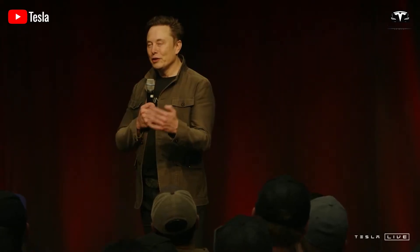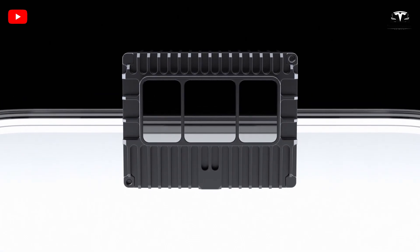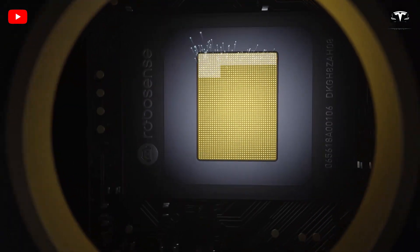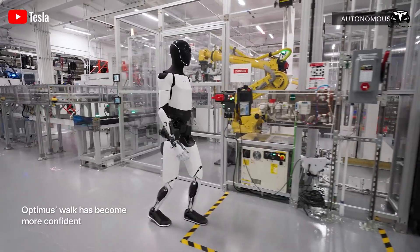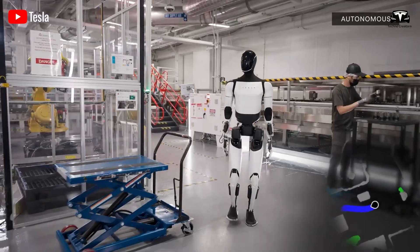Musk also highlighted its integration with XAI's Grok 4, described as the smartest AI in the world, enabling advanced cognitive capabilities. He noted that Optimus could generate over $10 trillion in long-term revenue, potentially surpassing Tesla's vehicle business.